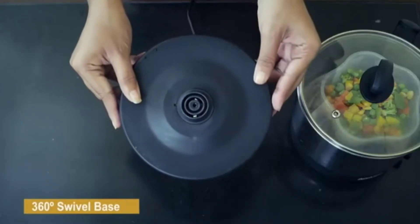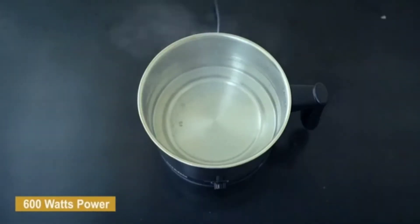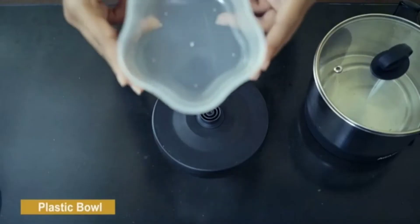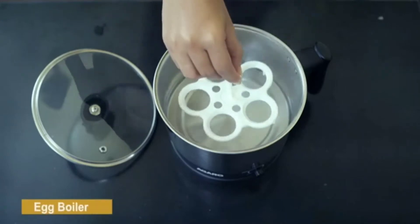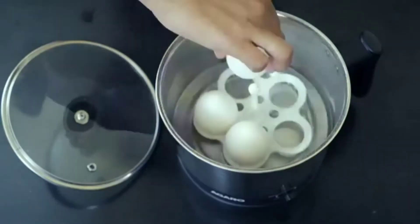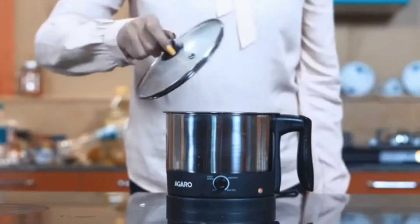Hello friends, are you interested in knowing more about the best electric kettles in India? If yes, here comes the list of brands along with my reviews. I am Naveen Kumar, welcome to my channel. Now we are going to discuss and know more about the best electric kettles in India.